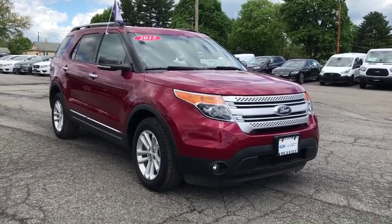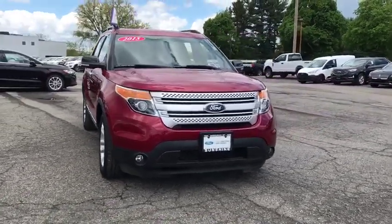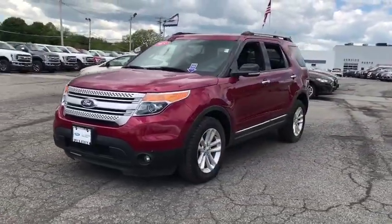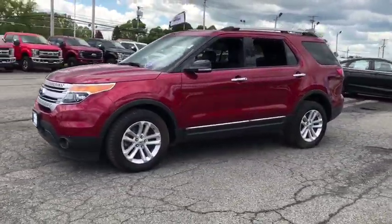2015 Explorer. You've got a lot of capabilities to call on in a Ford Explorer. Don't underestimate your choices. This vehicle has less than 55,000 miles.